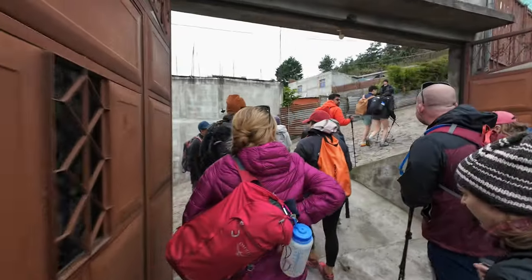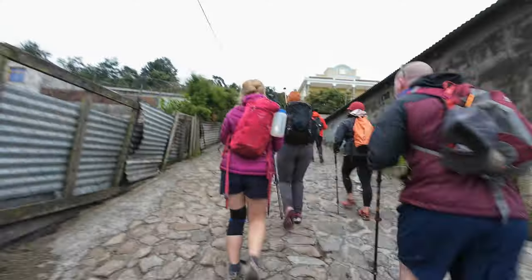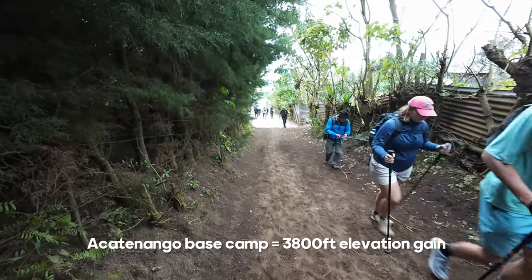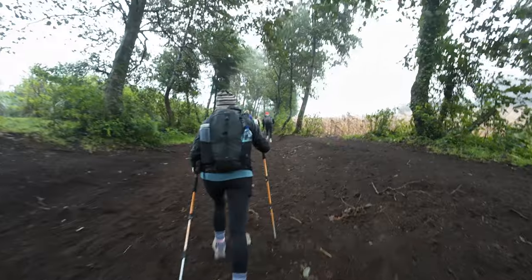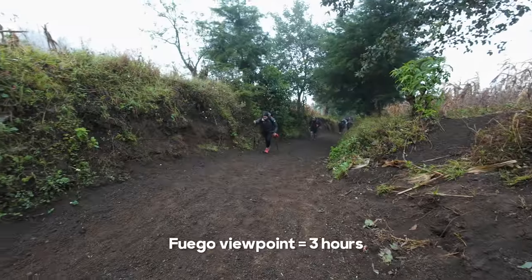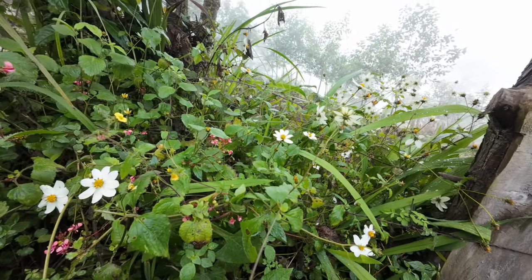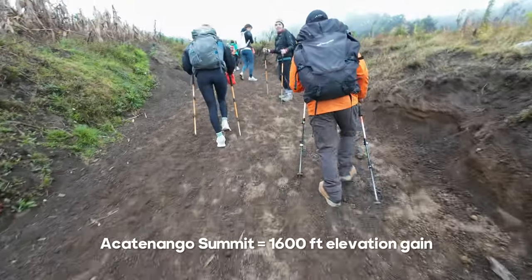Here are some stats on the volcano hike. Fuego erupts every 15 to 20 minutes. To hike to base camp on Acatenango is 3,800 feet in elevation gain and takes about four hours to complete. Then, if you want to get close to Fuego's exploding crater, you hike for an additional three hours round trip from base camp. After one overnight, the sunrise hike to summit Acatenango takes another one and a half hours with an additional elevation gain of 1,600 feet.